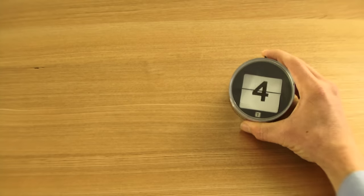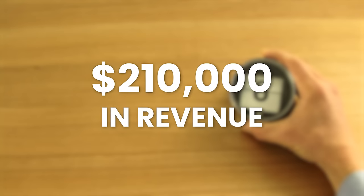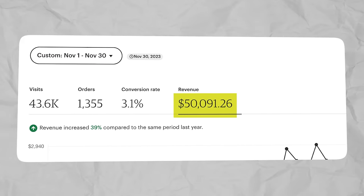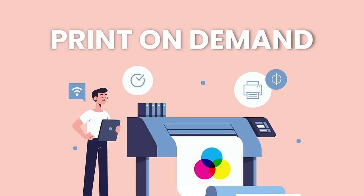Over the last six months, she's sold $210,000 in total revenue and even had her biggest month ever in November 2023, selling $50,000 in revenue in her Etsy business. And she was able to do all of this without having to actually create or ship any items herself, using a process called print-on-demand.